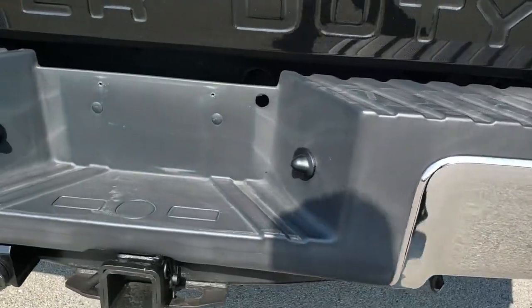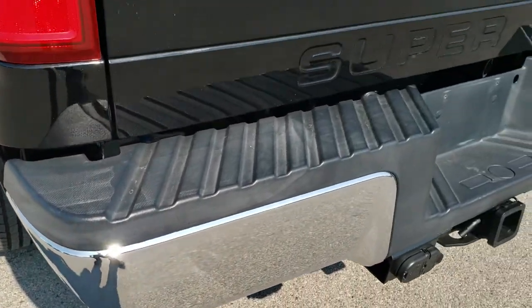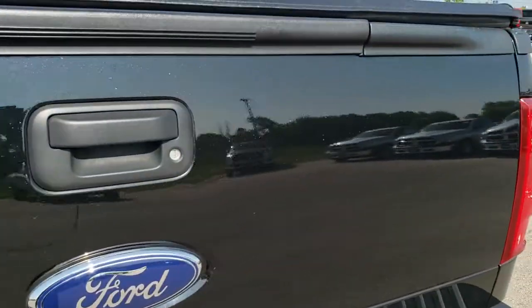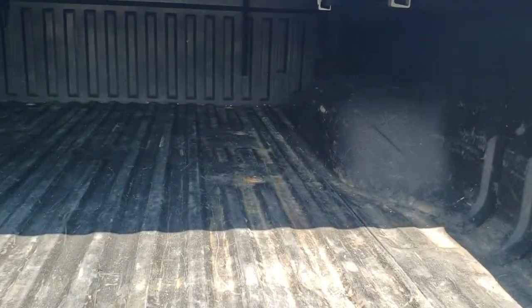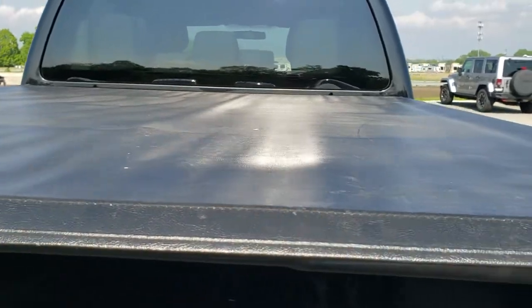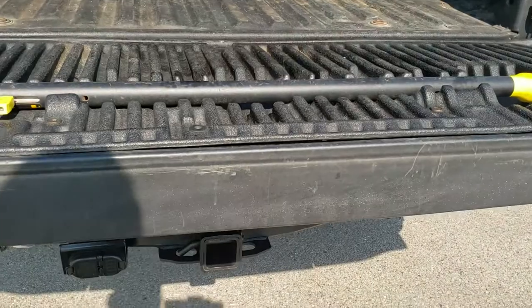Coming to the back of the vehicle. Rear bumper is in excellent shape, no dents or dings on that. Full towing package which includes receiver hitch, 4-pin and 7-pin wiring. Locking tailgate. Has the tailgate step assist. Spray-in bed liner. It does have a truck bed support and a soft tonneau cover — it's in pretty nice condition; I didn't see any major rips or tears on it. And it does have the tailgate step assist.